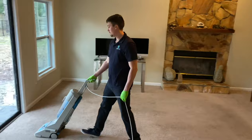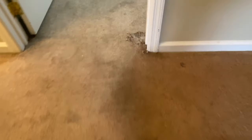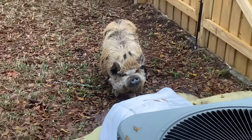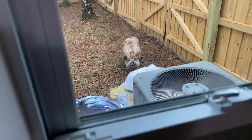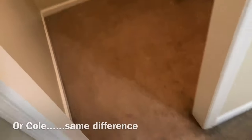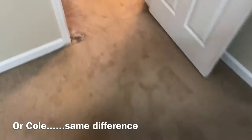The master bedroom was probably the most severely stained. This is the living room that Cole's vacuuming right now. There was a hole and a couple other issues with the carpet that we offered them a price for repairing. You can see one of the two pet pigs out there. Very smart animals — apparently they're about as intelligent as a five-year-old, which I had no idea.